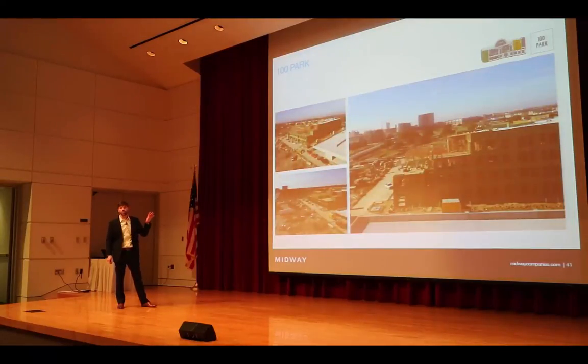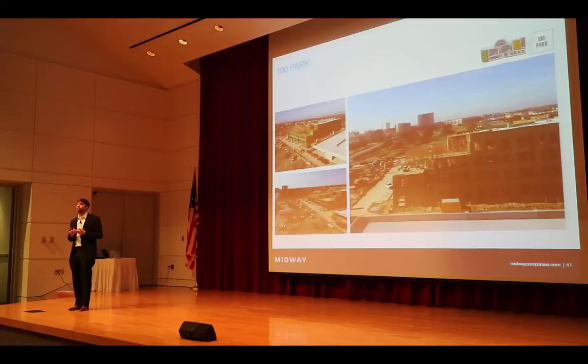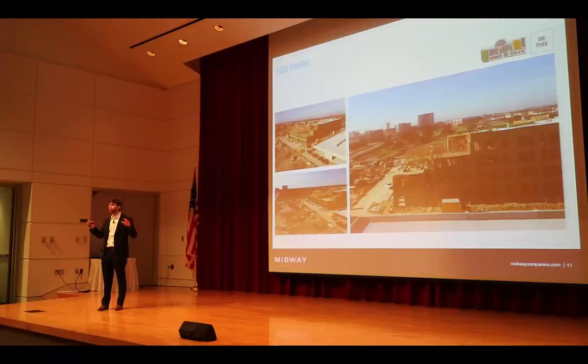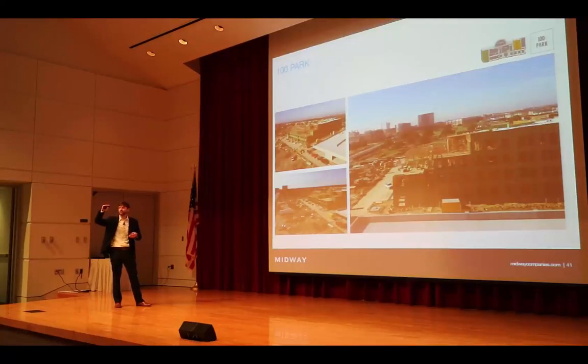Touching on the program within 100 Park: there are 250 units, about 60% one-bedroom units and about 40% two-bedrooms. Average unit size is about 880 to 890 square feet. It's wood frame construction with a 10,000-square-foot retail podium, which affords us 11-foot floor-to-floor ceilings on the ground floor. As you go up, you'll have 9-foot-6 on the second level, 9-foot-6 on the third level, and 10-foot on the fourth floor. It's definitely a differentiated product.